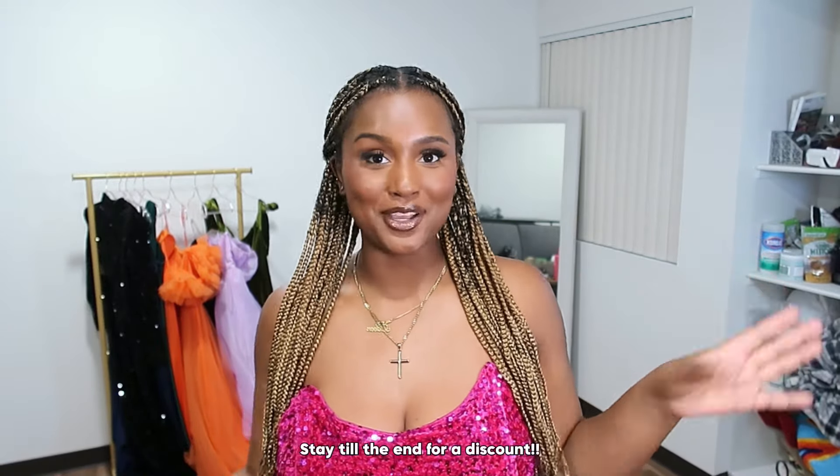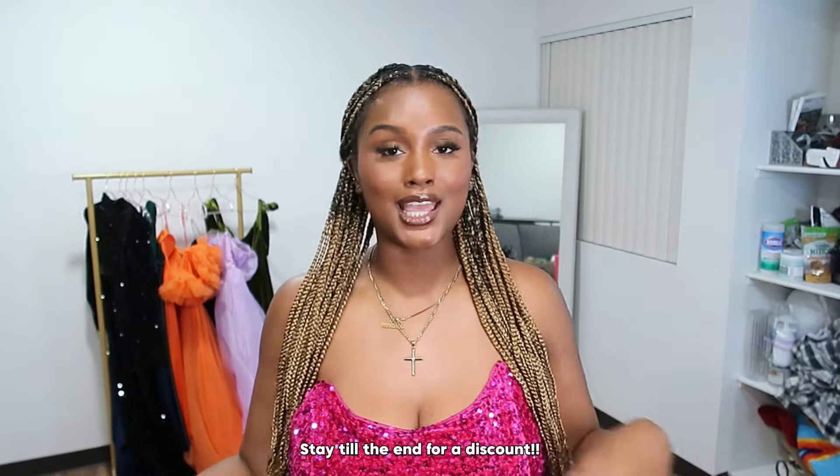That is the end of my video! I really hope y'all enjoyed watching me try on these prom dresses. If you're looking for some affordable prom dress options, I hope this gave you an idea of what SHEIN has. I am a SHEIN ambassador, and a lot of people don't know that you can add a semi-permanent discount to your account that will apply to all your orders for the next three months.